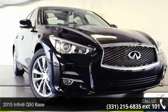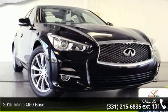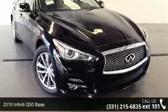Check out this 2015 Infiniti Q50 base. Don't miss this great deal on a luxury vehicle.